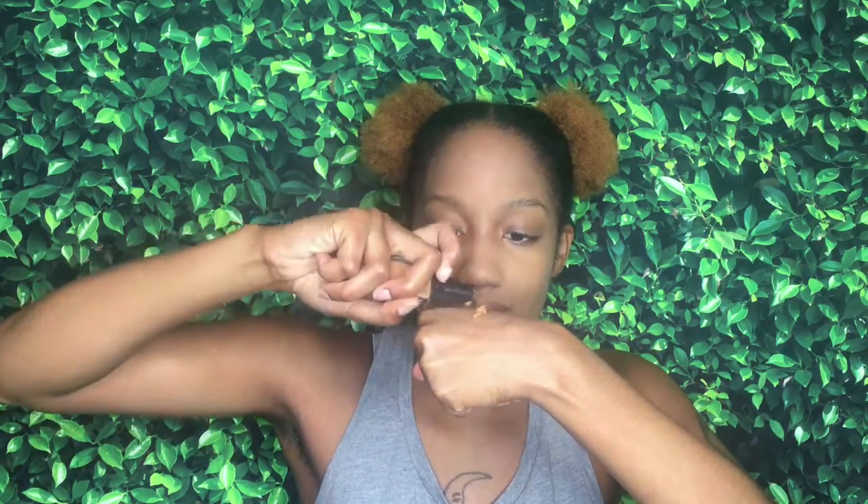I'm going to take some of my Stasha Buttercup and just set my primer. Now for what you guys have been waiting for — I used my ELF brush, just a dense foundation brush. I want to show y'all how much one pump is and how much you get out of it, so here we go. Look at all of that from just one pump!